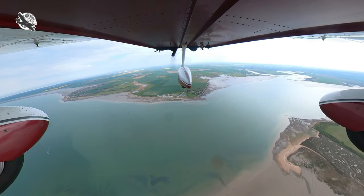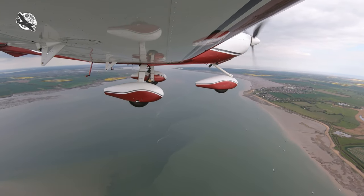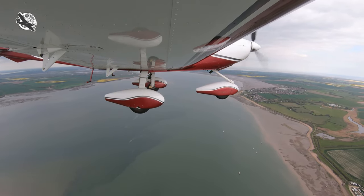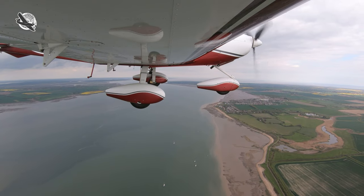I get a squawk and then shortly afterwards a zone entry clearance from the controller with a maximum altitude restriction of 2,000 feet. This is normal for a VFR zone entry or crossing.